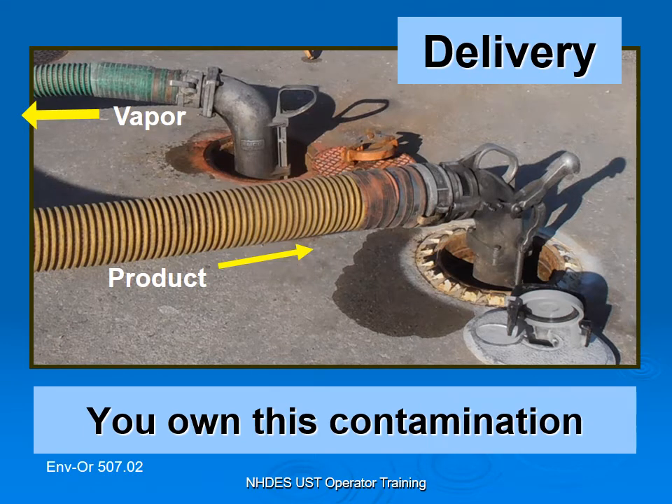If there's contamination during a delivery — such as the example here with dripping down on the concrete pad from loose connections — that contamination is on your property and that's something you have to deal with. It's your contamination. Granted, there is some responsibility by the delivery company, but ultimately it's contamination on your property that you need to deal with. You own it.